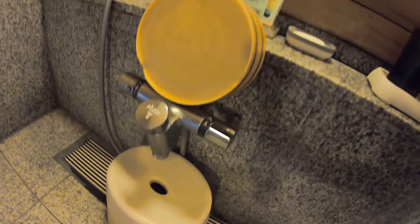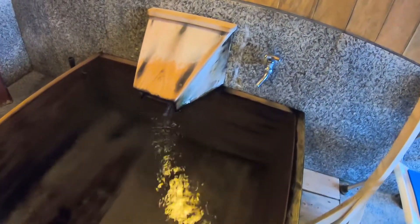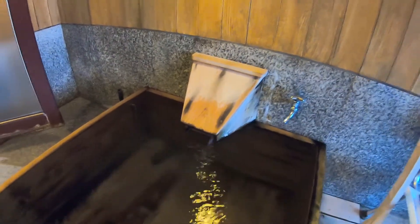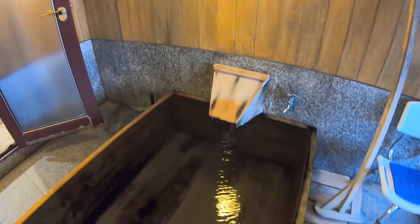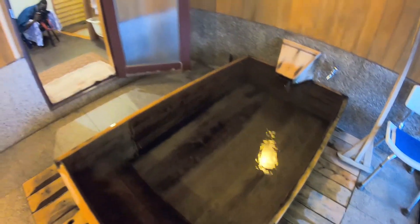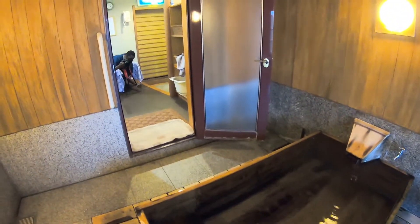So you basically wash everything off. The special thing about this particular private onsen is that it had two hot springs — one inside and one outside. This one was the inside one and it was extremely hot; we actually had to add some cold water into it.